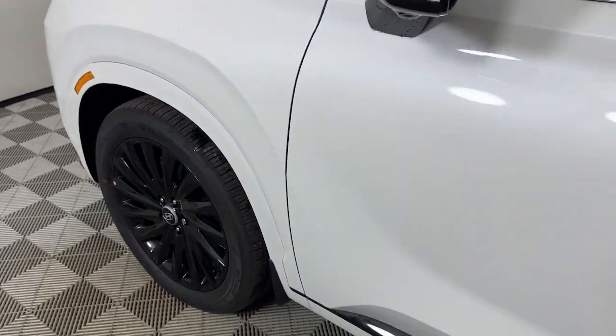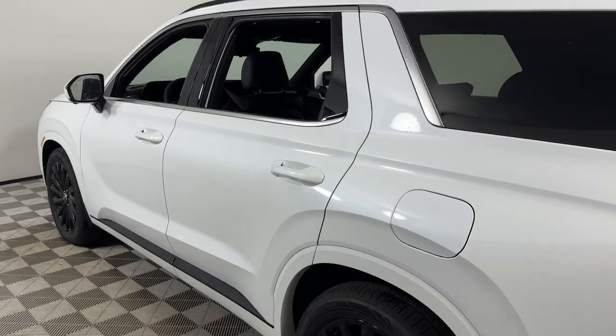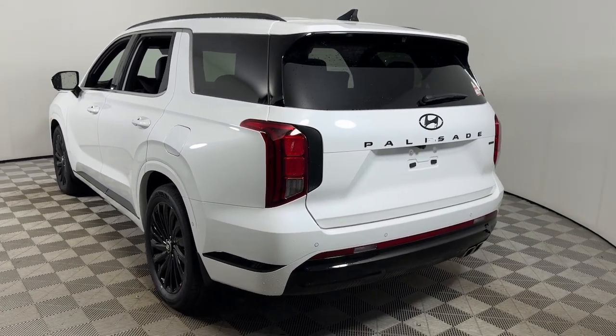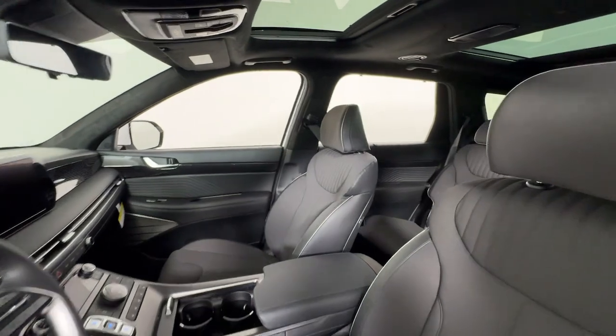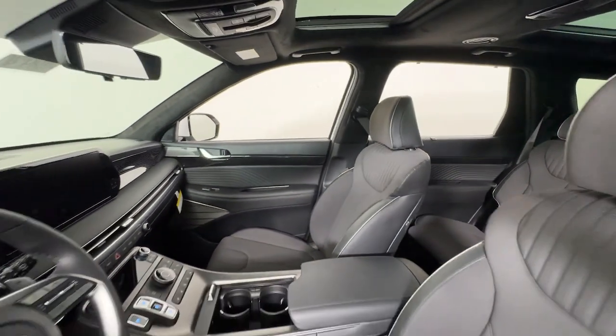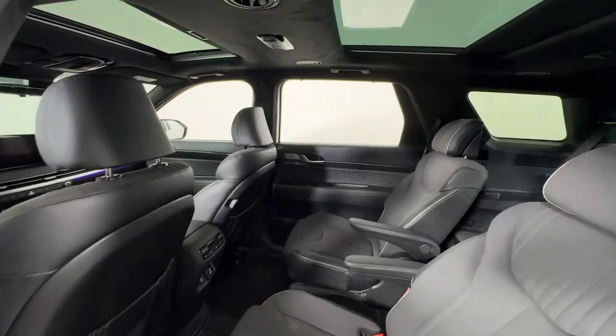Get into the 2025 Hyundai Palisade. Style, space, and performance are yours in this well-equipped Palisade. With a smooth V6, premium interior, ample cargo area, standard driver assistance, and a host of modern passenger amenities, this SUV delivers exceptional quality and capability.